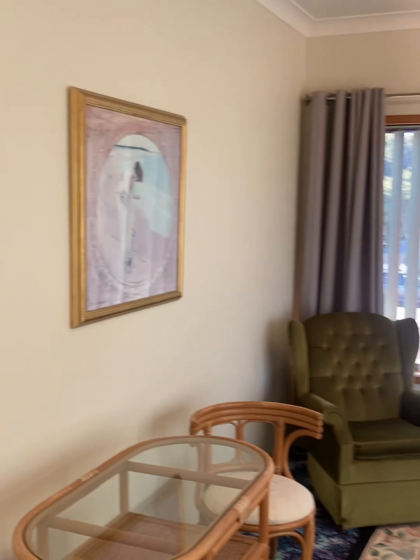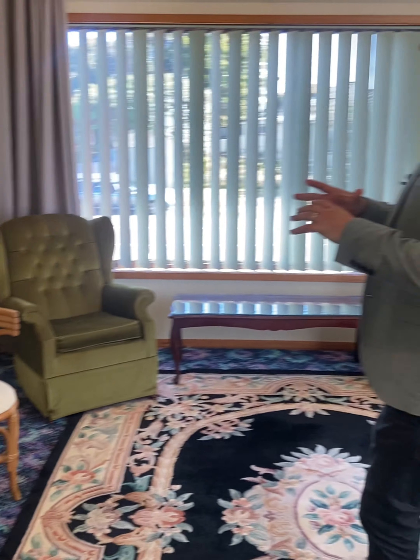We've also got the opportunity to create a master suite up here — en suite, walk-in robe and a big master bedroom as well. So plenty of potential here.